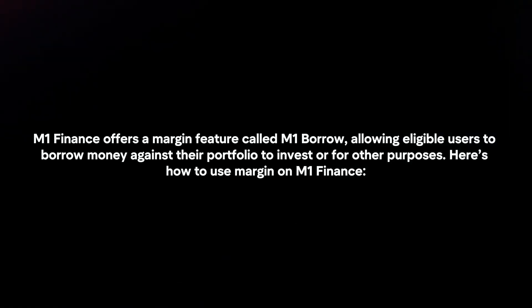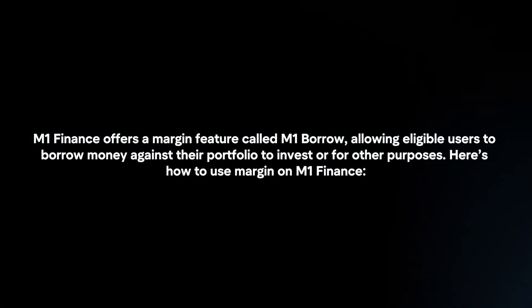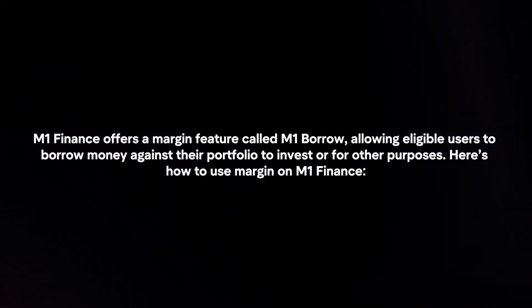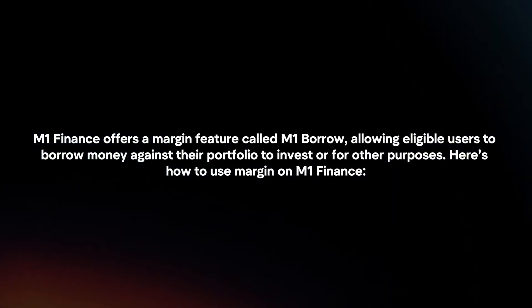M1 Finance offers a margin feature called M1 Borrow, allowing eligible users to borrow money against their portfolio to invest or for other purposes. Here's how to use margin on M1 Finance.